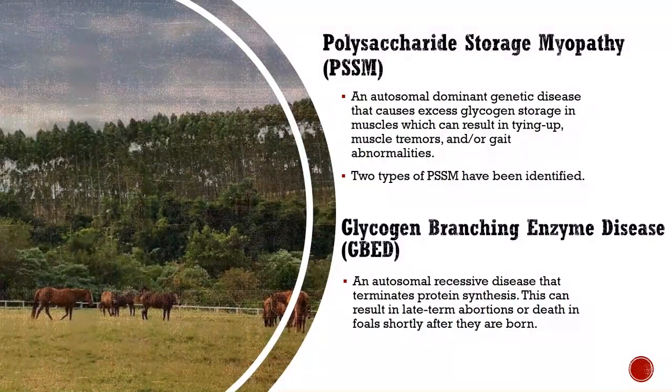Polysaccharide storage myopathy (PSSM) is an inherited autosomal dominant genetic disease that causes excess glycogen storage in muscles, which can result in tying up, muscle tremors, and/or gait abnormalities. PSSM is a common form of tying up. The mutation in the GYS1 gene causes unregulated synthesis of glycogen, resulting in excessive sugar in muscle cells. This leads to muscle pain and stiffness, sweating, exercise intolerance, and weakness, causing horses to be reluctant to move.